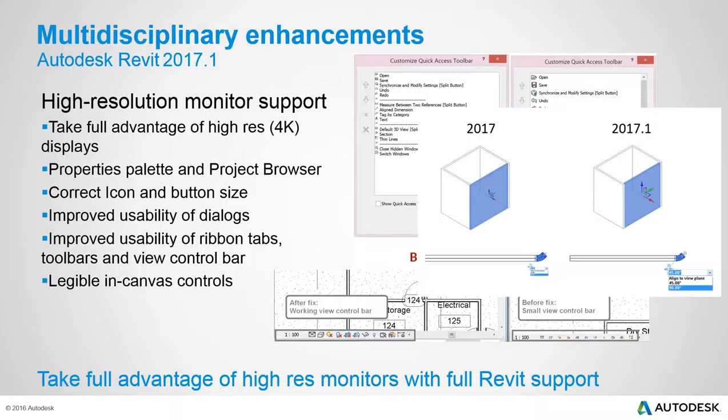High-resolution monitor support has been added, a long-requested feature. Users with 4K monitors, large displays, or those running Revit on a Mac previously found controls too small and text illegible. This update fixes those scaling issues, allowing users to fully take advantage of modern high-resolution hardware.